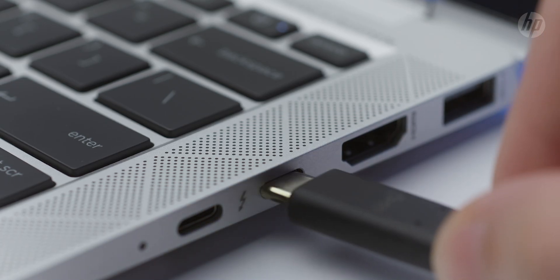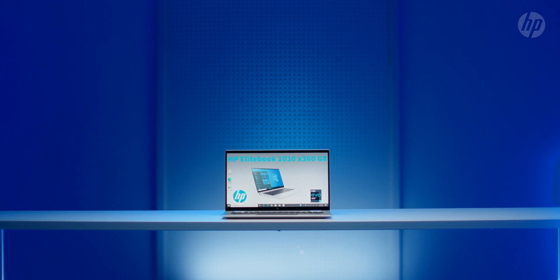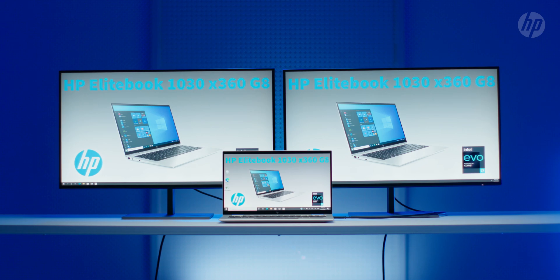The fact that you now also have Thunderbolt 4 means that you can output to much higher resolution displays. One Thunderbolt 4 port can connect to up to two 4K DisplayPort or HDMI monitors at 60 FPS through a compatible dock or adapter.